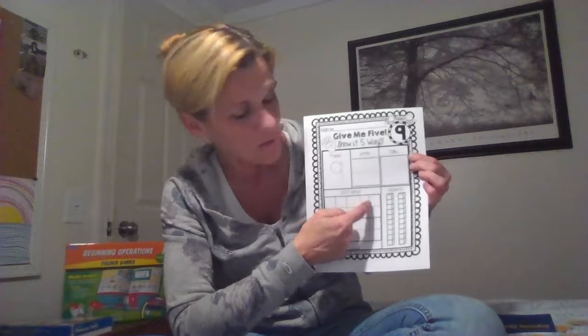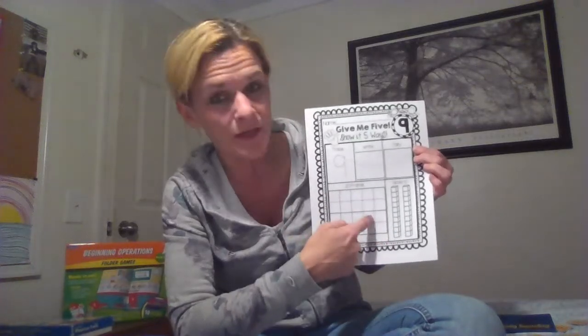You're going to show nine counters on our big frame and color nine of the base ten blocks. You have some great practice showing the number nine in different ways. Go ahead and get to work on that.